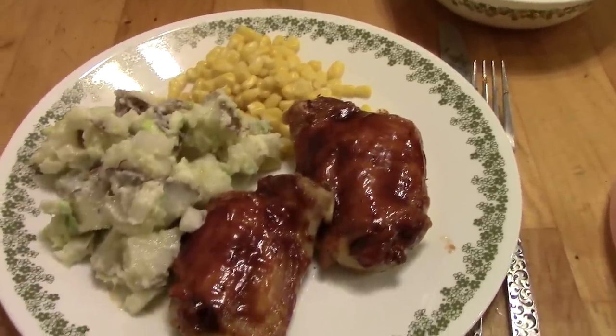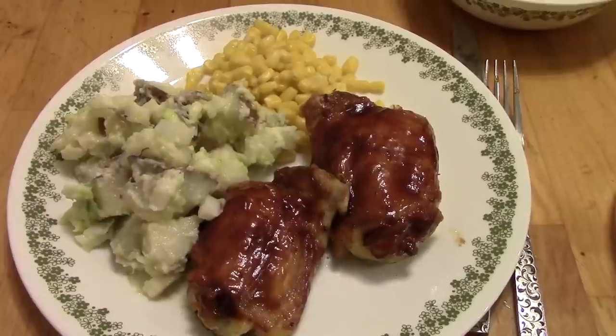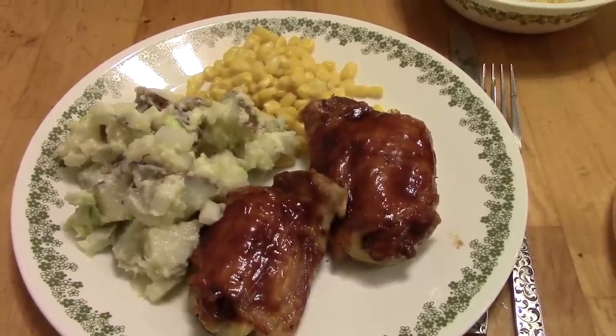For dinner on Saturday we're having barbecue chicken thighs. These were baked in the oven, and there is some potato salad and just some corn on the side.